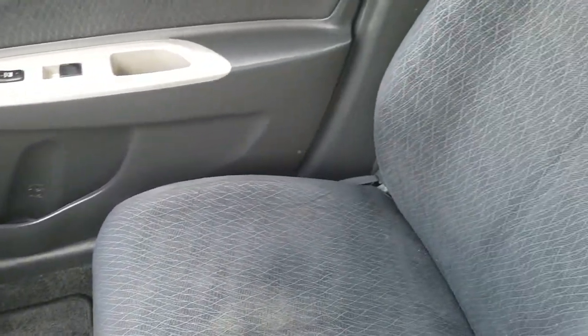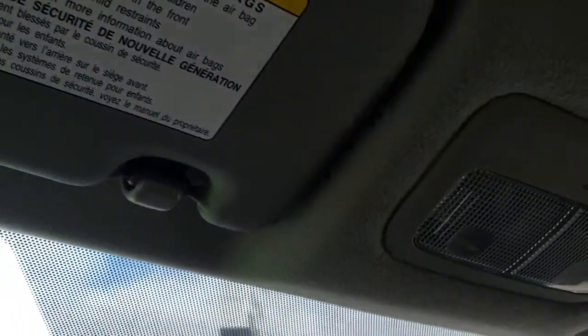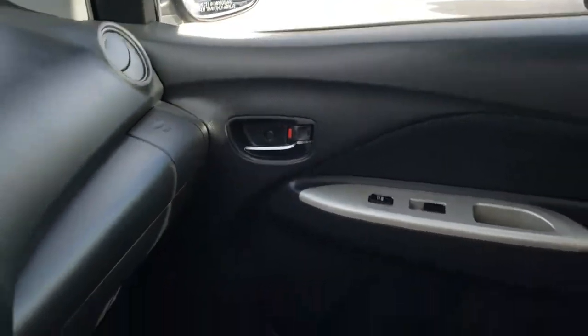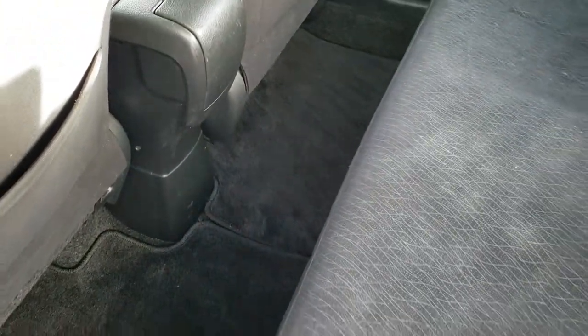It makes it easy to maintain. The headliner is in nice condition as well — no rips or tears on that — and you do get map lights up there. Back seats are just as clean as the front seats. There are no rips, there are no tears back here. You do have the LATCH child safety system for car seats. Very nice and clean, with factory floor mats throughout the back as well.